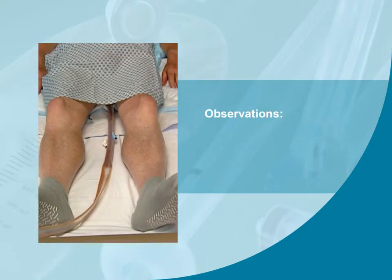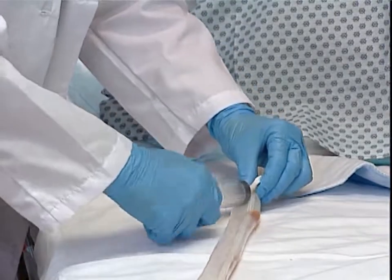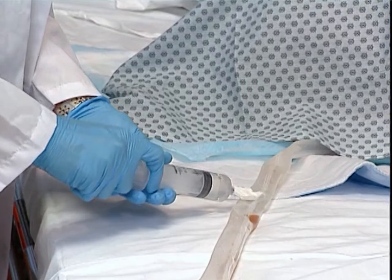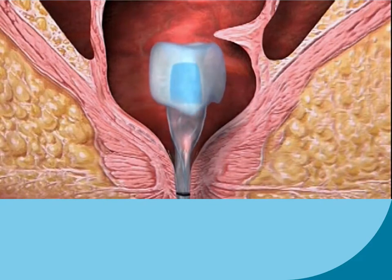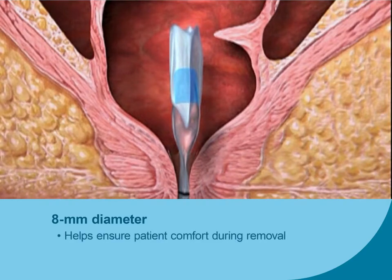Observe the device regularly for obstructions from kinks, solid fecal particles, or external pressure. To remove the catheter from the rectum, reposition the patient in a left side lying position with hips flexed, and deflate the retention balloon by attaching the syringe to the white inflation port and slowly withdrawing all water from the retention balloon. The soft, flexible catheter is capable of collapsing to an 8 mm diameter, which helps ensure patient comfort during removal and helps to prevent prolonged dilation of the sphincter, helping minimize the risk of loss of sphincter tone.